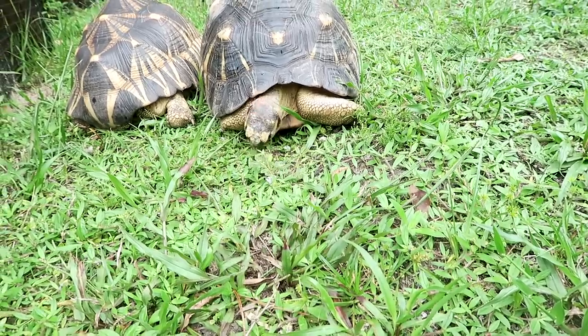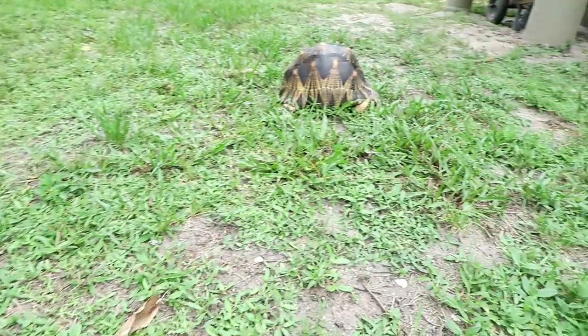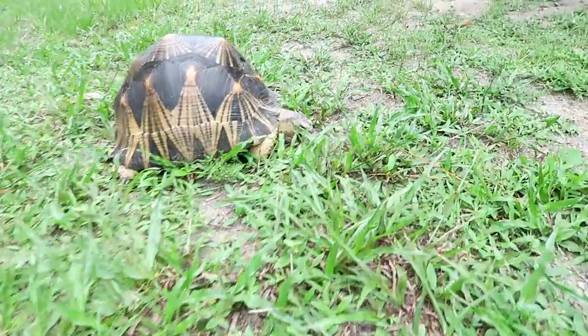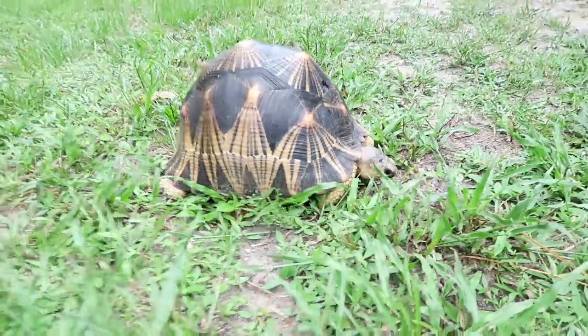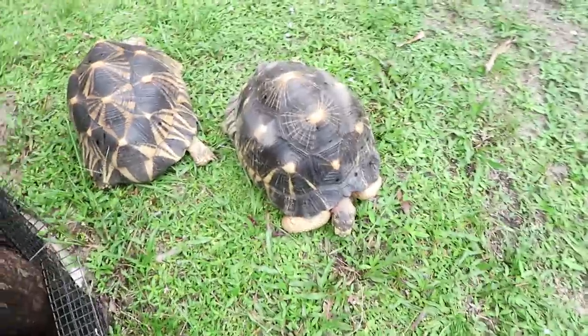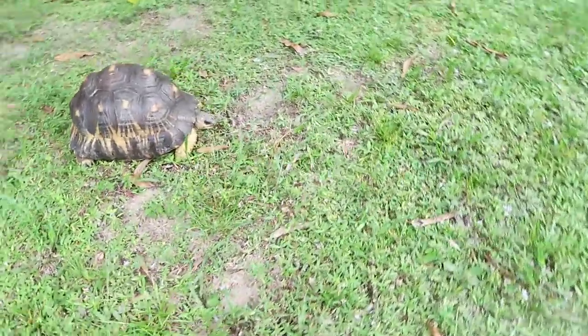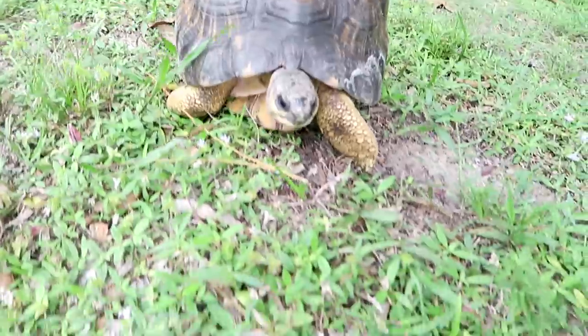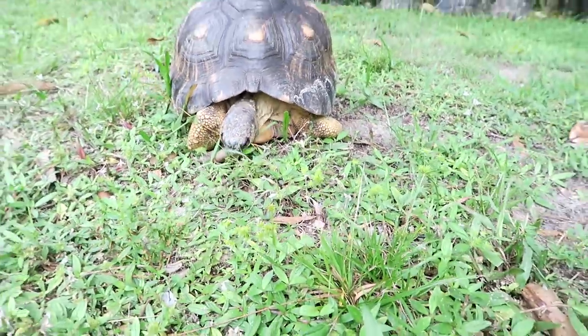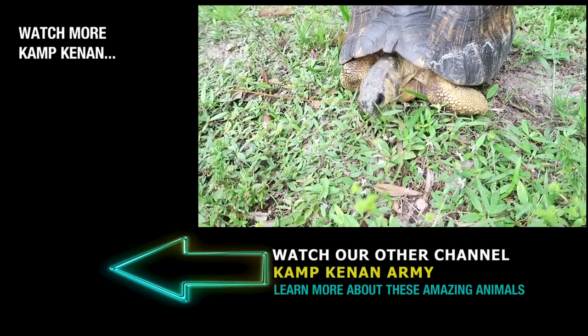There they all are — beautiful radiated tortoises in their new enclosure. I love the fact that they're grazing on grass and just being tortoises. So rad! Thanks for joining me everybody — don't forget to like and subscribe. Head over to patreon.com/campcan if you want to help support these videos and the animals. We also have the Camp Cannon Army channel with new content you can't find anywhere else. Thanks everybody — information, fun, animals — I'll see you all soon!